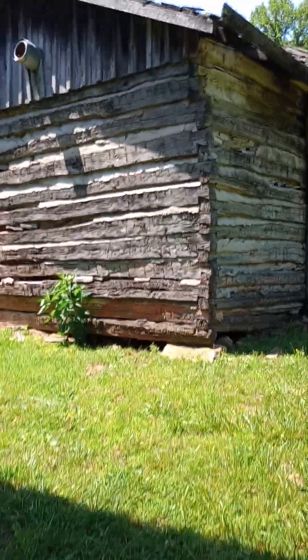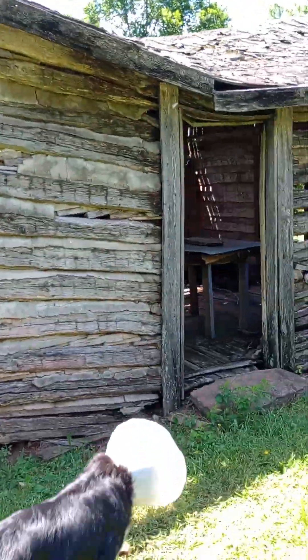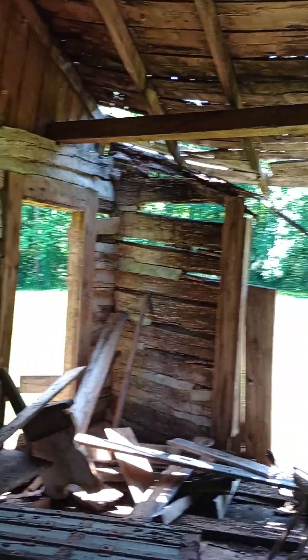This is a little cabin that was built. People used to live in these cabins. I'll show you the inside of this cabin. Pretty much the building is destroyed, but this is what a little cabin would have looked like.